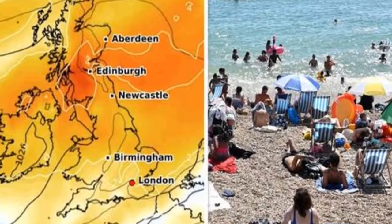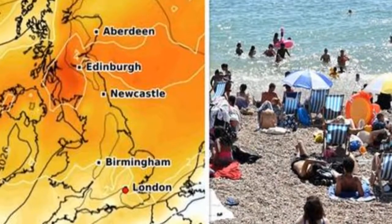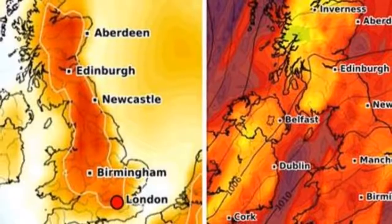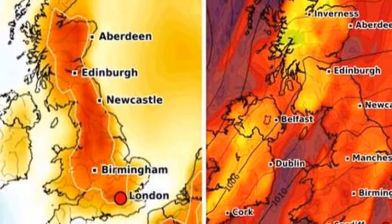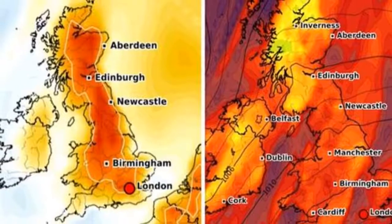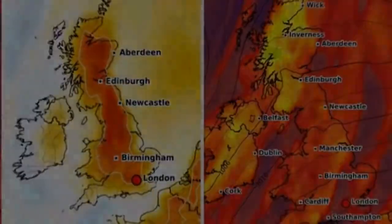The mercury will dip slightly throughout the course of next week by a couple of degrees before rising again in time for the first weekend of May, with maximum temperatures returning to 16°C around London on the Saturday before surging to 20°C in the capital on the Sunday. This spring heat will continue into the early part of the first full week of next month, hovering between 15°C and 19°C.